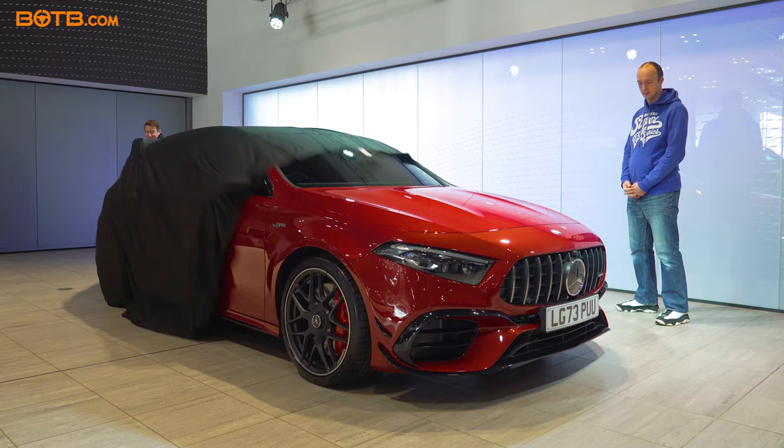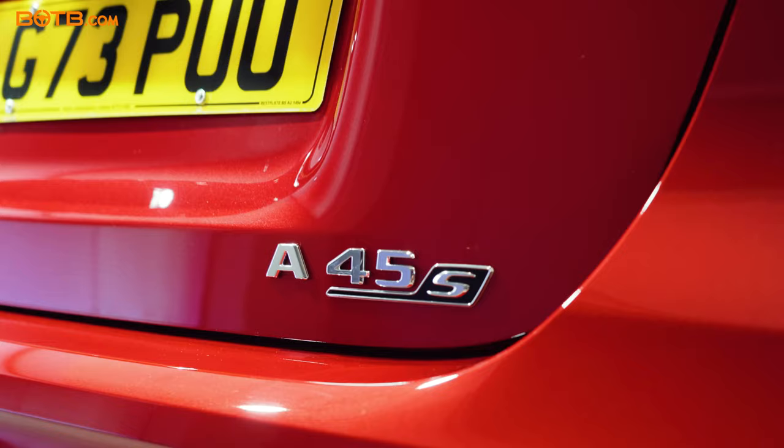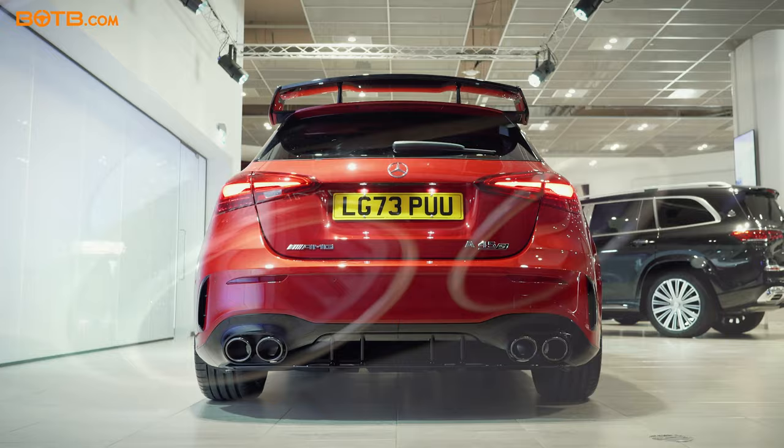Anthony, welcome to your brand new A45S Plus. Very nice. Now, you've gone for this red, which is absolutely stunning. What made you go for the red?